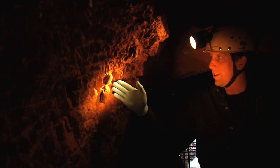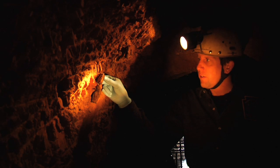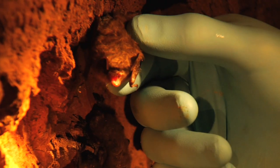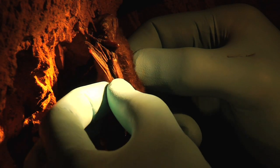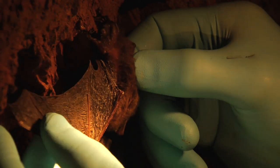One of the things we notice about some of these bats is that they don't always have fungus on the nose. If we take a look at this bat, we can see that it doesn't have fungus on its face, yet we can see fungus all over the tail and the wing membranes here. And if we fold this wing out just slightly, you can see a little bit of white powdery fungus all over it.